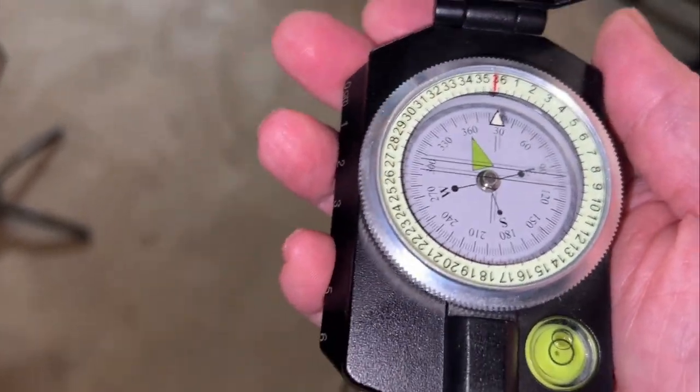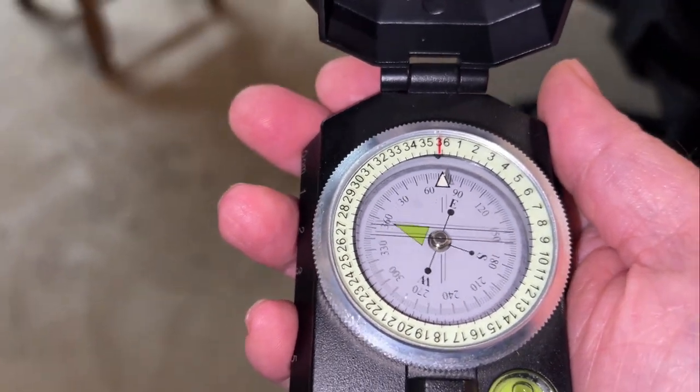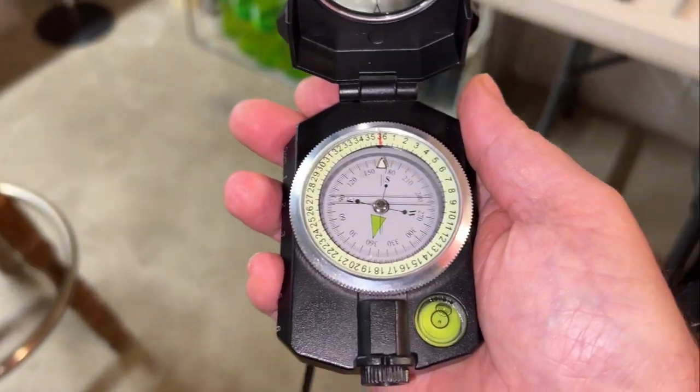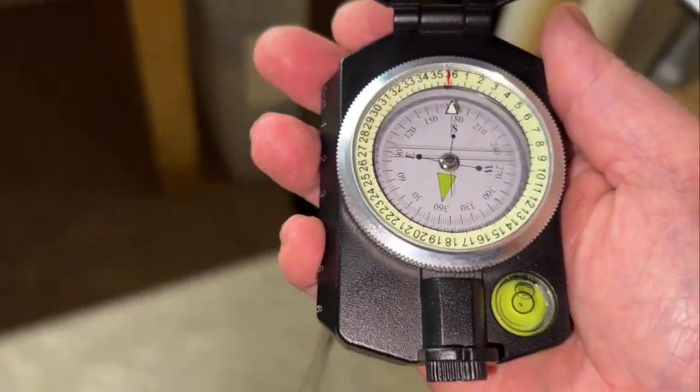Let me follow the compass, see what it does. Now it's just going to spin on me. Yeah, this room has all kinds of magnetic fields in it.